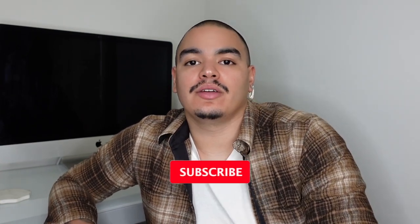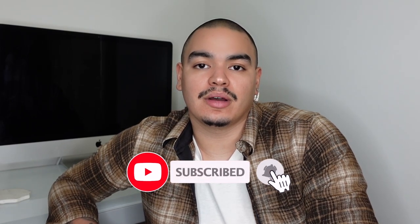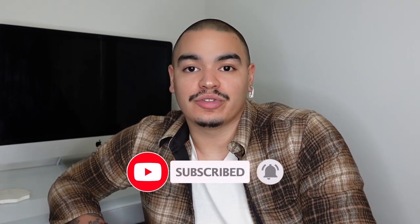What is up guys, welcome back to the channel. If you're new here, welcome — my name is Arielle. I do fashion and lifestyle content. If you enjoy content like this, I'd super appreciate it if you hit that subscribe button, hit the thumbs up, and hit the notification bell to stay up to date with all my weekly uploads. I try to do at least one video a week, if I can I try to do two.